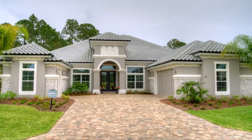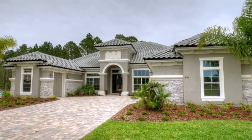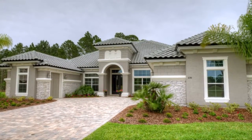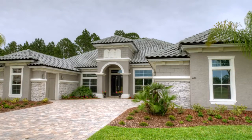Elegant living is the focal point in the Bellevue. This three-bedroom and three-bath home features 3,120 square feet of premium living space throughout one spacious floor.